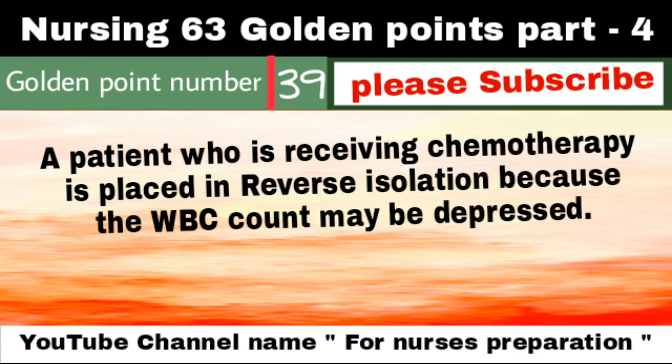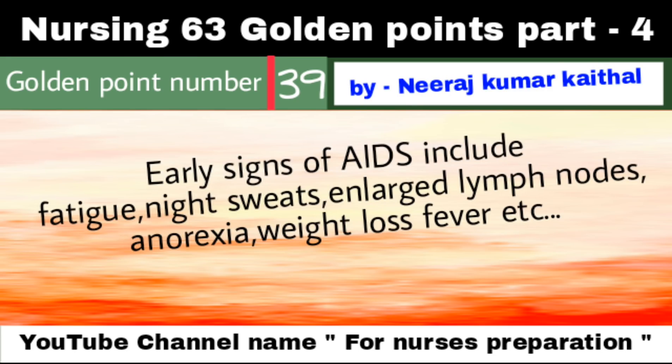A patient who is receiving chemotherapy is placed in reverse isolation because the WBC count may be depressed. Early signs of AIDS include fatigue, night sweats, enlarged lymph nodes, anorexia, weight loss, fever, etc.